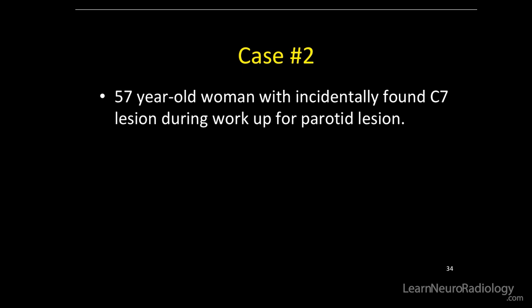Case number two: a 57-year-old woman with an incidentally found C7 lesion during a workup for a parotid lesion. That's how we find a lot of these bone lesions — looking for something else, and then we incidentally find them. And then what do we do with them?